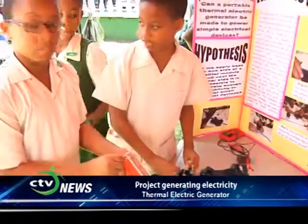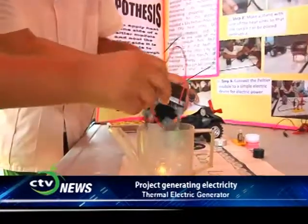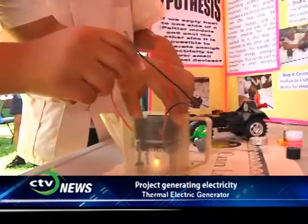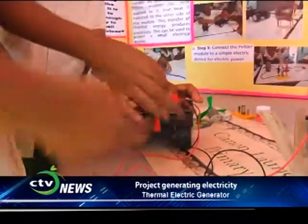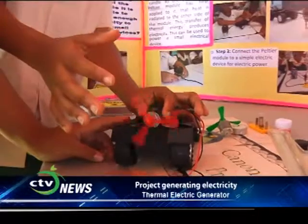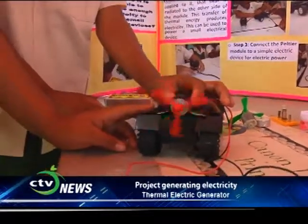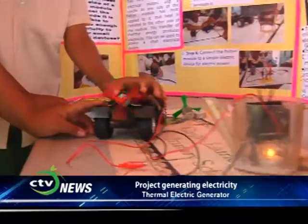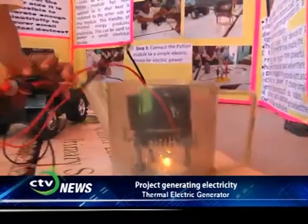Our science project is about whether a Peltier unit, when cooled on one side and heated on the other side, can generate its own electricity. A Peltier unit is a device made up of several semiconductors — the N-type and the P-type. The full names are the N-doped Bismuth Telluride pellet and the P-doped Bismuth Telluride pellet. Thermal electric is heat energy transformed into electricity. You can find a Peltier unit in a mini cooler or in the CPU of your computer.